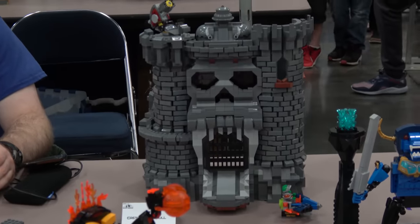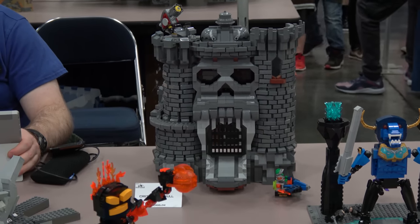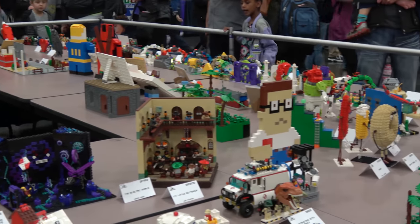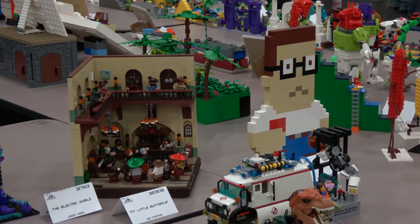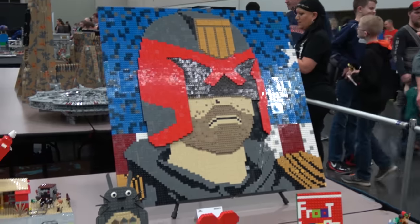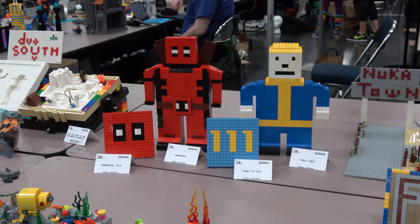Castle Greyskull — I love epic cheese from the 80s. There's one that says 'My Little Buttercup' — that's the scene from Three Amigos! And there's Judge Dredd as a mosaic. Totoro — everywhere you go there's going to be a Totoro. Tons of Vault Boys everywhere. Deadpool was all over the place.